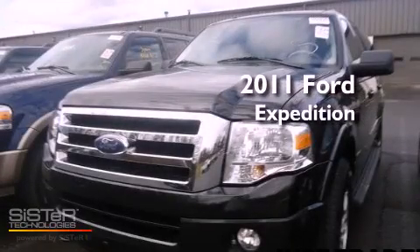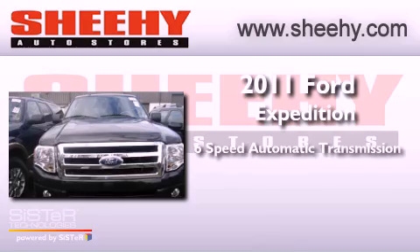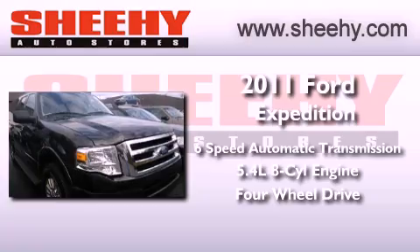This is a 2011 Ford Expedition. This vehicle has seating for five adults, a 5.4-liter V8, and the added safety and control of four-wheel drive.